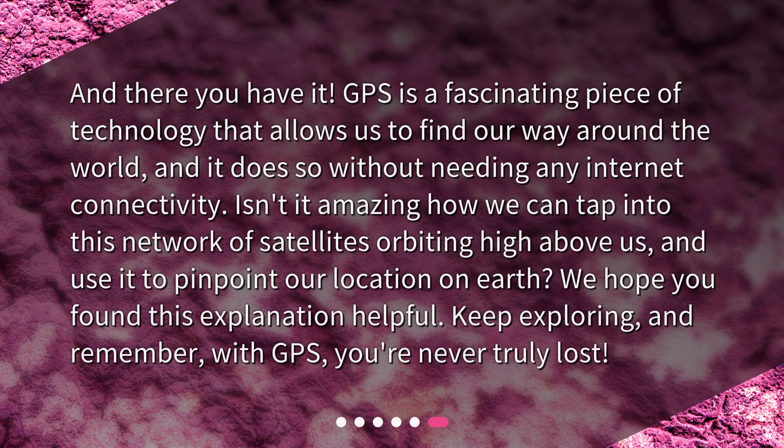And there you have it. GPS is a fascinating piece of technology that allows us to find our way around the world, and it does so without needing any internet connectivity. Isn't it amazing how we can tap into this network of satellites orbiting high above us, and use it to pinpoint our location on Earth? We hope you found this explanation helpful. Keep exploring, and remember, with GPS, you're never truly lost.